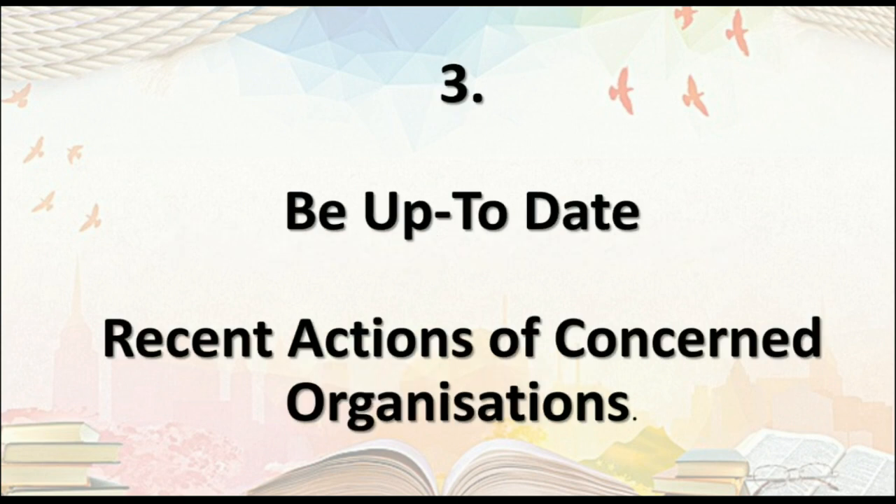The next important point is: keep yourself up to date with all the activities the concerned organizations are taking. In competitive exams, questions are asked around recent affairs. Food technology is a very dynamic subject — every time a new amendment or change is made in the rules, regulations, and laws. So it is very important to keep yourself up to date with all those changes.